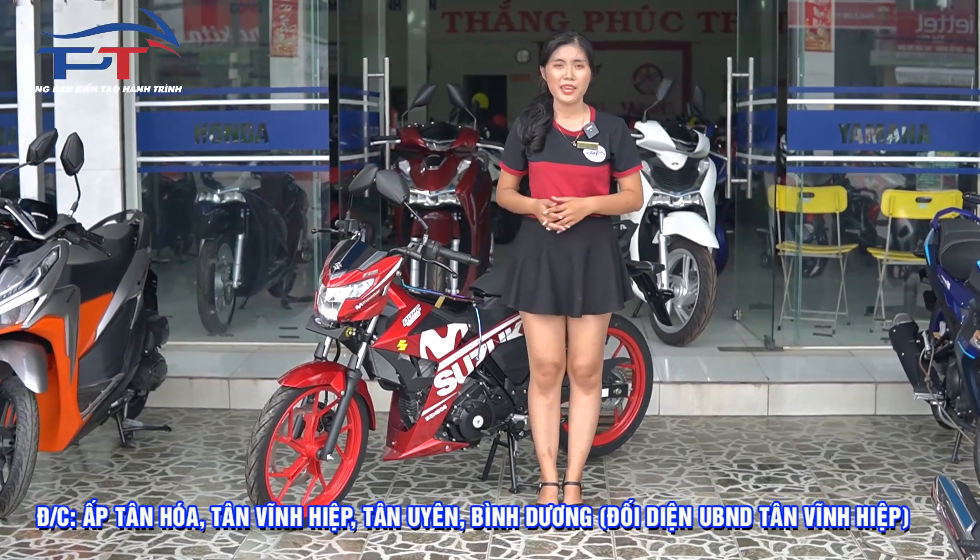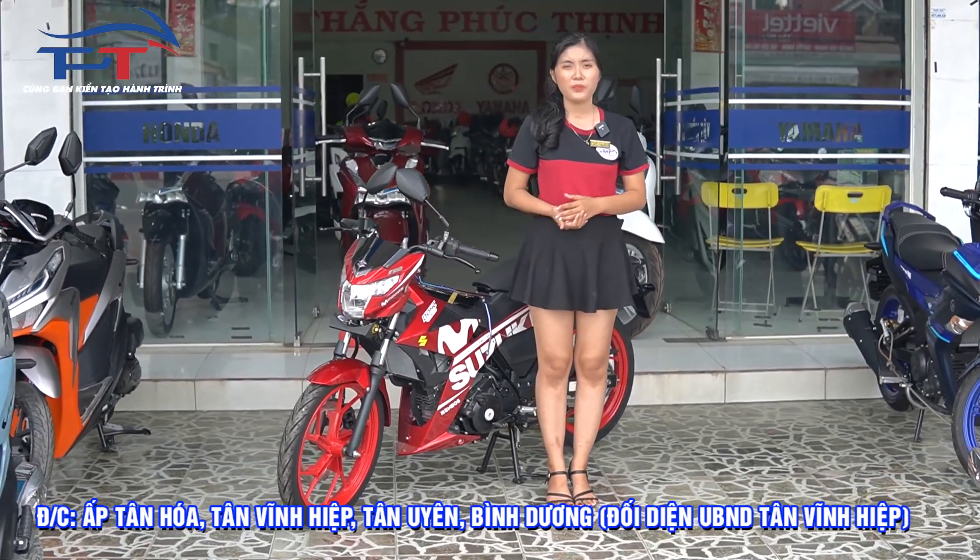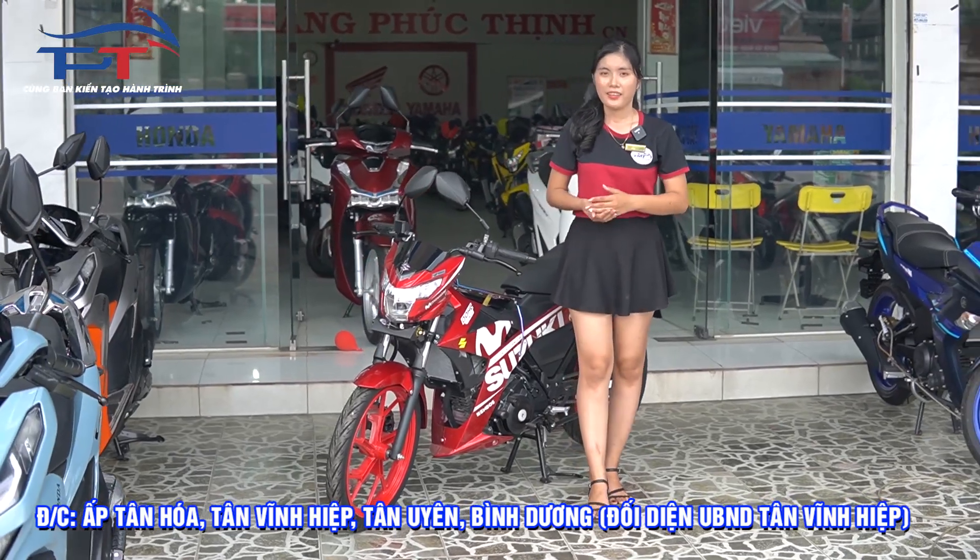Em nhắc lại cửa hàng của em là xe máy Hắn Miền Tây ở Ấp Tân Hóa, Tân Vĩnh Hiệp, Tân Quyên, Bình Dương. Em cảm ơn mọi người.